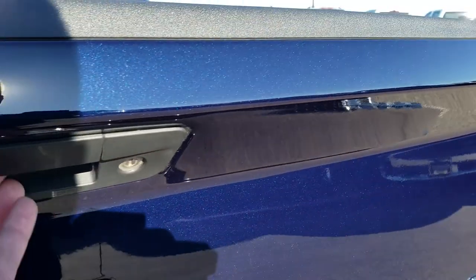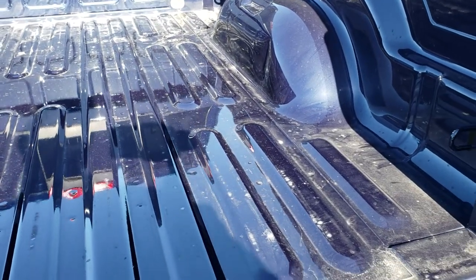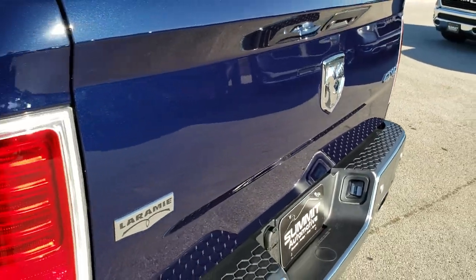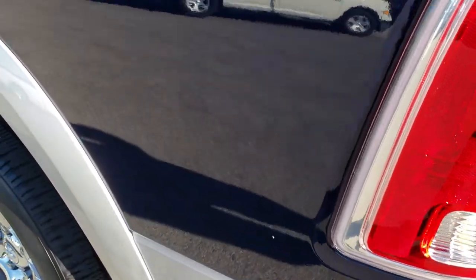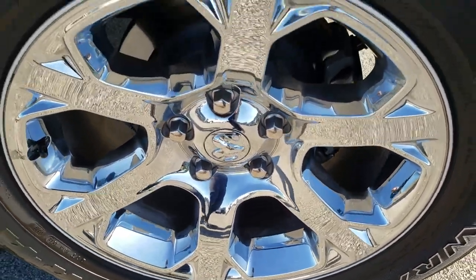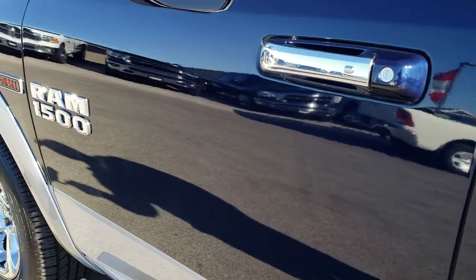Locking tailgate, backup camera. The bed looks like it's hardly ever been used — very, very light duty usage. One tiny little ding on that wheel well, but other than that, very nice. As you go down this side of the truck, just as clean as the passenger side — no dents, no dings, absolutely perfect. This back rim is in excellent shape as well. I didn't see one single dent or ding down this side of the vehicle.